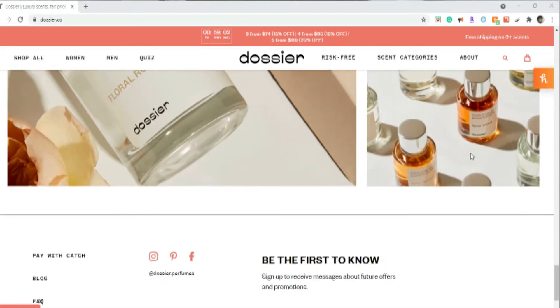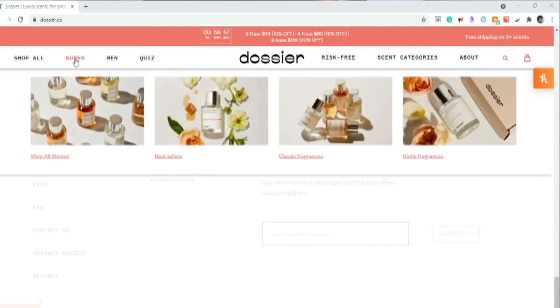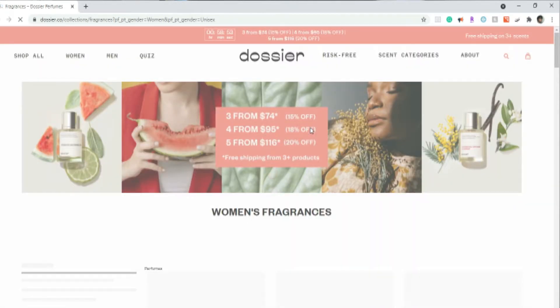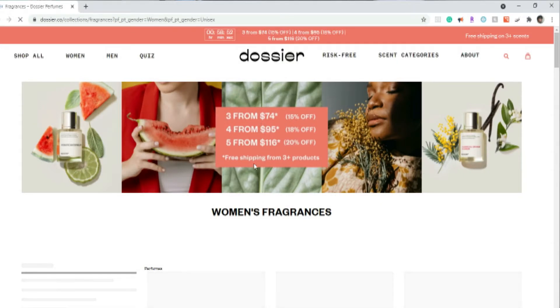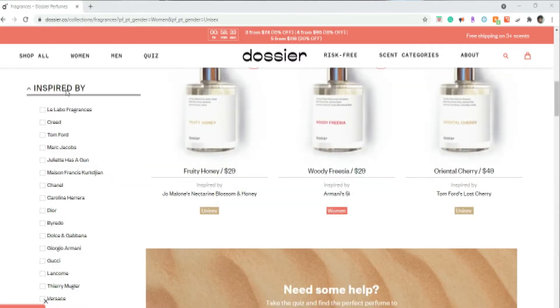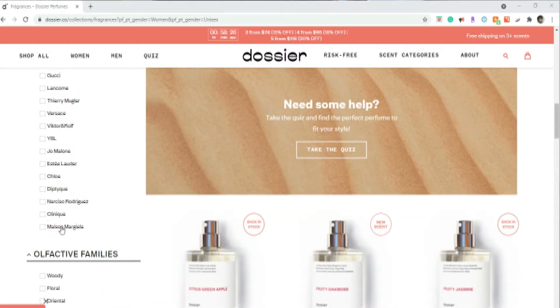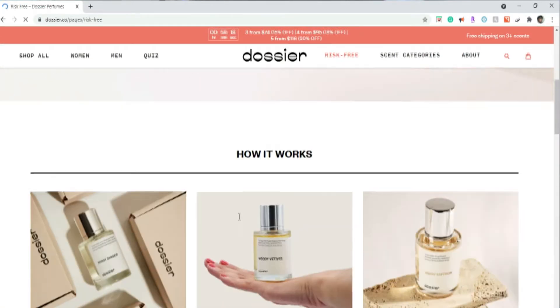Their prices range from $29 up to $49. They also have different deals when you buy more — right now I see buy three for $74, which is basically 15% off, and buy five for 20% off. Also, if you buy three bottles of perfume you get free shipping.